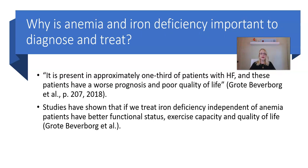Why is anemia and iron deficiency important to diagnose and treat? From the article: it is present in approximately one-third of patients with heart failure, and these patients have a worse prognosis and poor quality of life. Studies have shown that if we treat iron deficiency independent of anemia, patients have a better functional status, exercise capacity, and quality of life. The clinical benefits shown include improvements in New York Heart Association functional class, exercise capacity, and quality of life scores. Some of the trials mentioned in the article are the FAIR-HF, CONFIRM-HF, and EFFECT-HF.